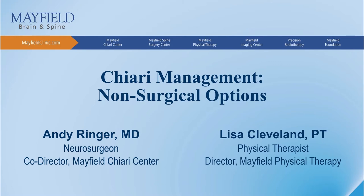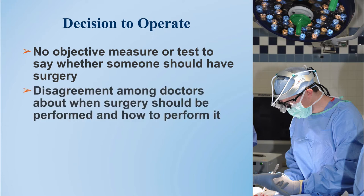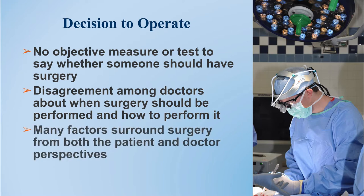Non-surgical management options for Chiari malformation have to be individualized to each patient, in large part because this is a largely surgical disease and is often treated surgically, but there really is no objective measure or test that we can use to tell when somebody really needs surgery. There is some disagreement among doctors about when and how surgery should be performed, and there are many individual factors that surround that decision.